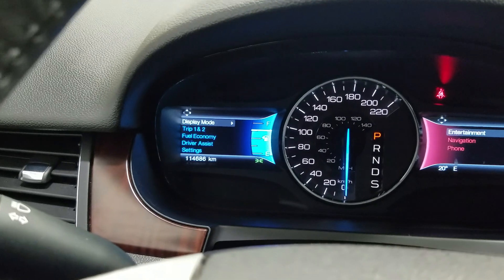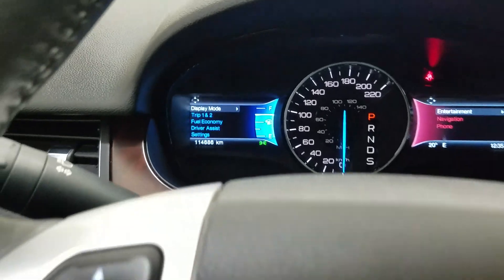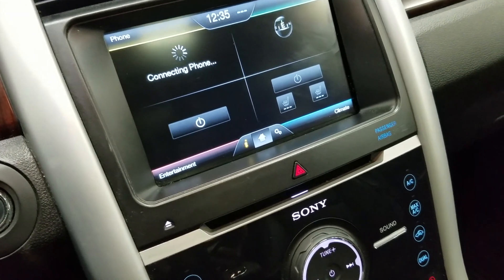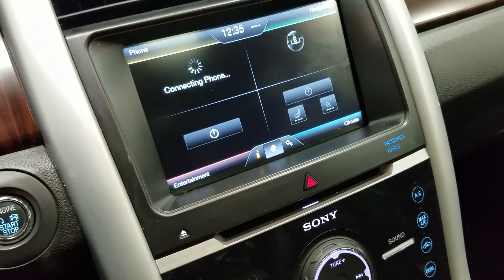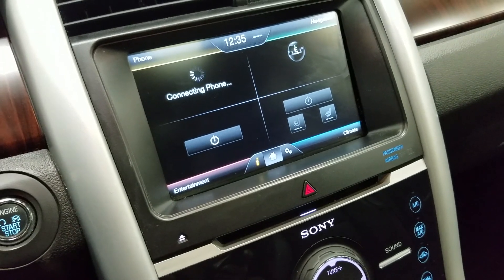This 2014 Ford Edge has 114,686 kilometers. As we look ahead, you'll see we have our SYNC LCD touchscreen display, which includes audio control, phone connectivity, climate control, navigation, as well as other apps.